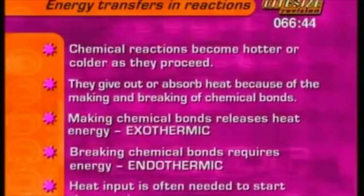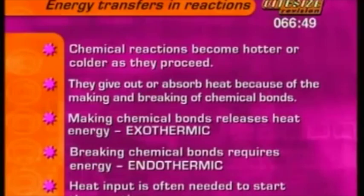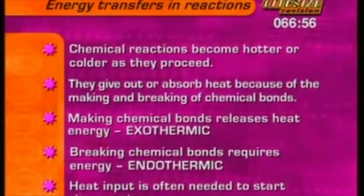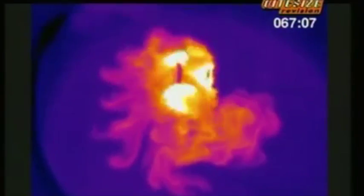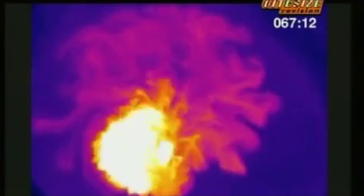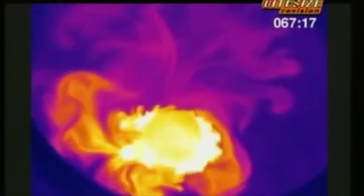You often need to supply energy as heat to break chemical bonds and to start a chemical reaction. Watch this clip and think about the different energy changes taking place in exothermic reactions. This is a strip of magnesium metal. Drop it into hydrochloric acid and watch using a heat-sensitive camera. Blue is cold, purple is warm, yellow is hot, white is even hotter. Clearly the reaction releases heat — it's exothermic.